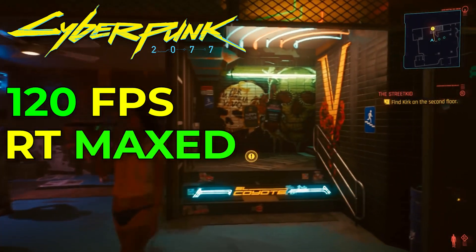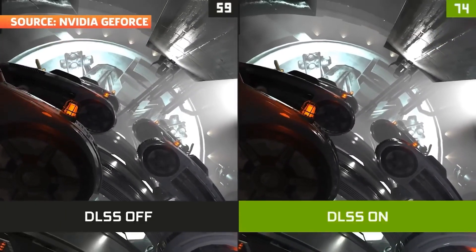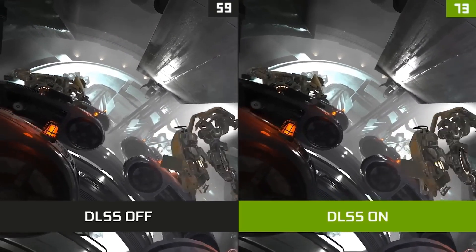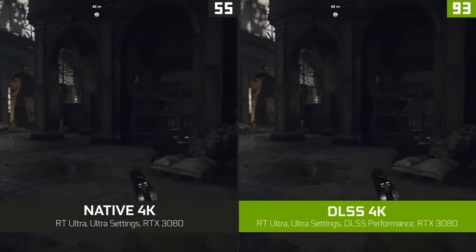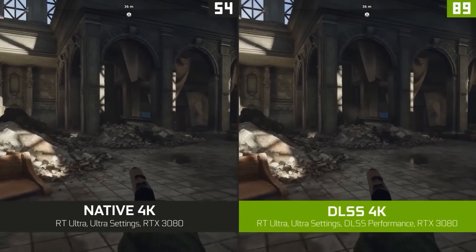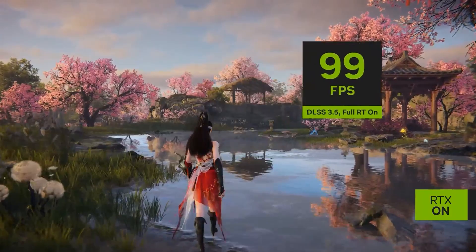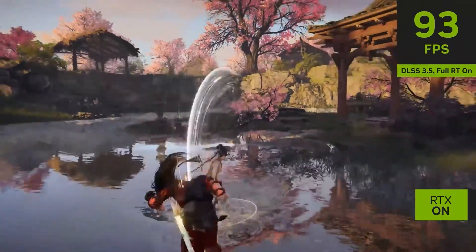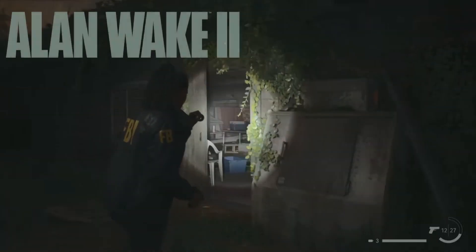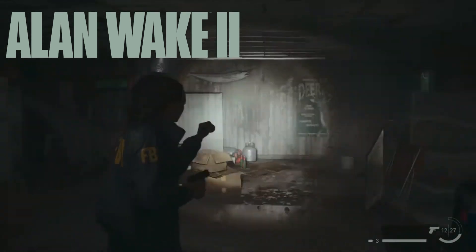That's thanks to DLSS, or Deep Learning Super Sampling. DLSS uses AI to boost your frame rates without compromising on visuals. With the latest version, DLSS 3.5, you're getting the clearest, sharpest images NVIDIA has ever delivered. What's amazing is how well these GPUs handled DLSS alongside ray tracing — something that was a serious performance drain in previous generations. When you look at Alan Wake 2, you can see what I'm talking about.